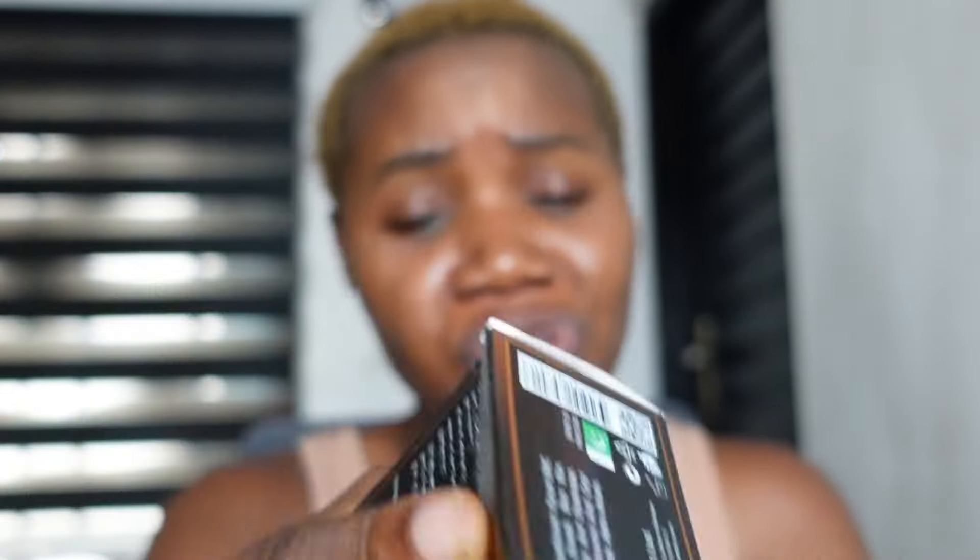That's the name of this face cream. When I picked it, I had to go through the description, and I noticed that this face cream is manufactured from Pakistan. Yes, it is a Pakistan product.